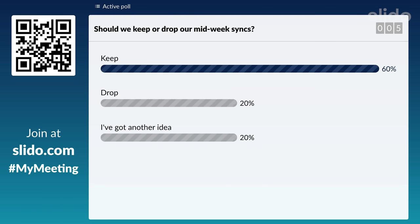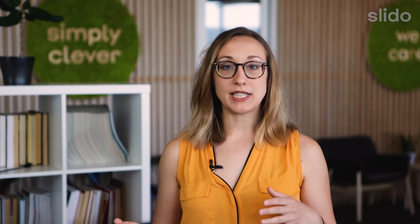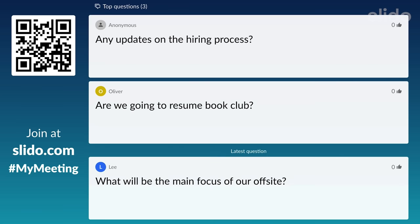Ask your teammates to vote in a poll. You can use polls to make decisions more democratically and give everyone equal opportunity. Run a mini Q&A session at the end of the meeting to give people a chance to ask their clarifying questions and express their thoughts.